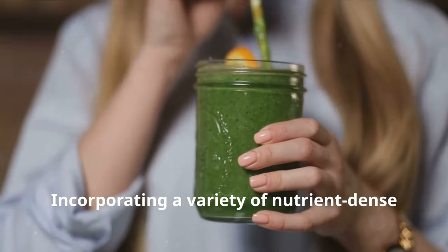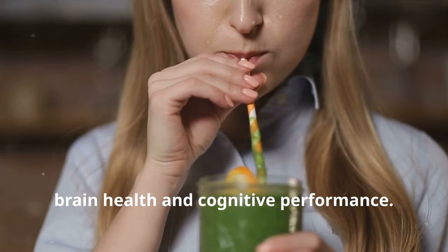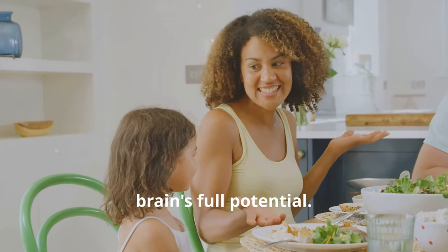Incorporating a variety of nutrient-dense foods into your diet can support overall brain health and cognitive performance. Remember, a balanced diet is key to unlocking your brain's full potential.